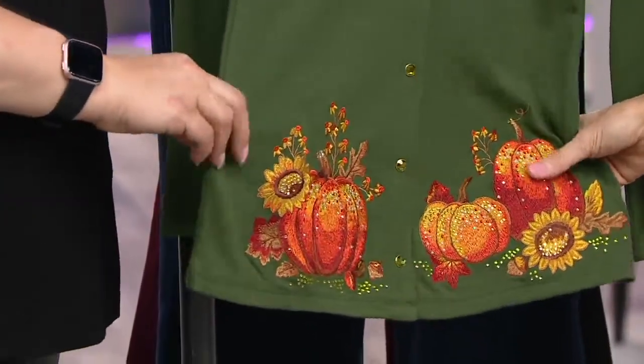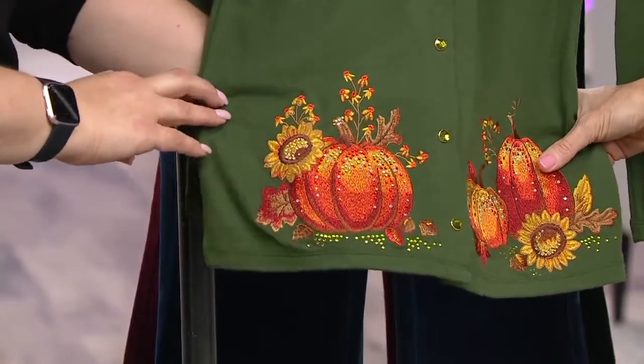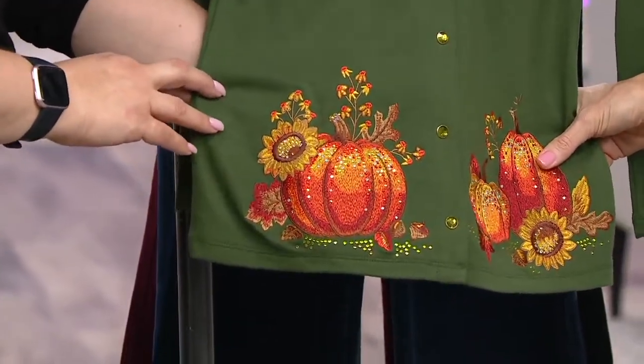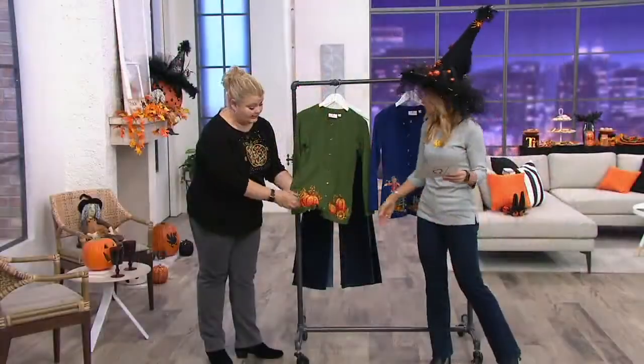You're reading my mind. Dark olive comes with the pumpkin motif. And not only are there pumpkins, there are sunflowers and leaves and acorns. That's thick. Like you can feel the handiwork there.